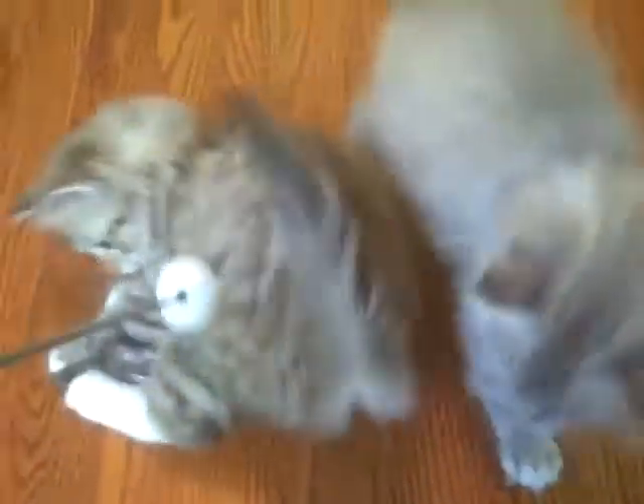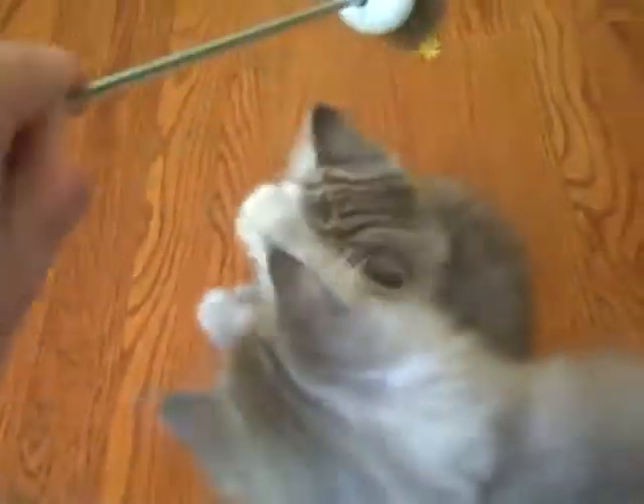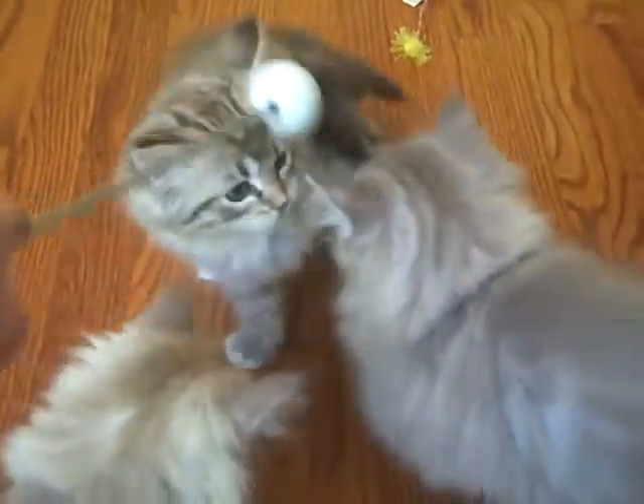This little girl here is a sable McTabby, and we're pretty sure her name's gonna be Willow. She's been reserved.